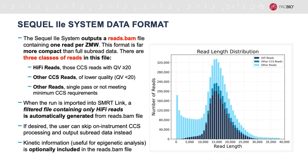When you're running CCS on instrument, the --all mode that we use with or without kinetics outputs one read per ZMW. This effectively preserves all the unique molecular information of the subreads while eliminating the molecular redundancy and giving easy access to the hi-fi reads. But the key point here is that the reads.bam file contains more than just hi-fi reads, including lower quality CCS reads and other reads. So if you only want to work with the hi-fi reads, you can use the file automatically generated by SmartLink when the data is imported, or you can manually filter the reads.bam file using our command line tools.